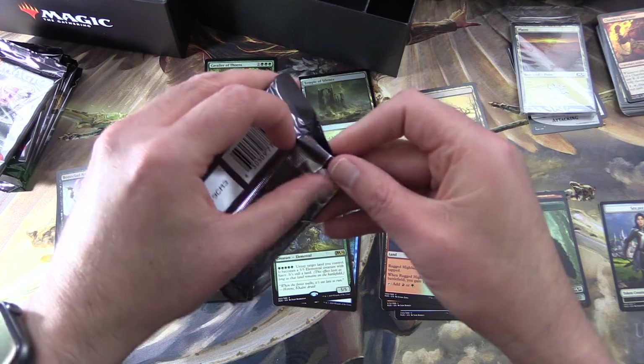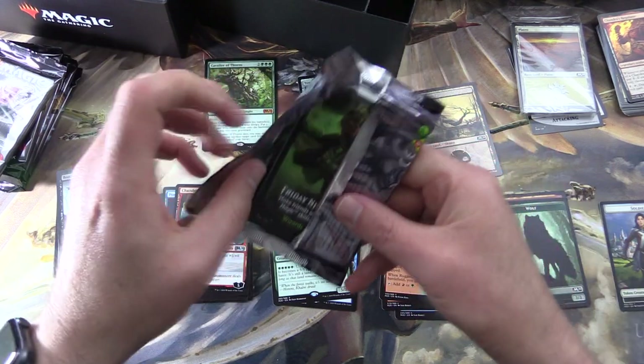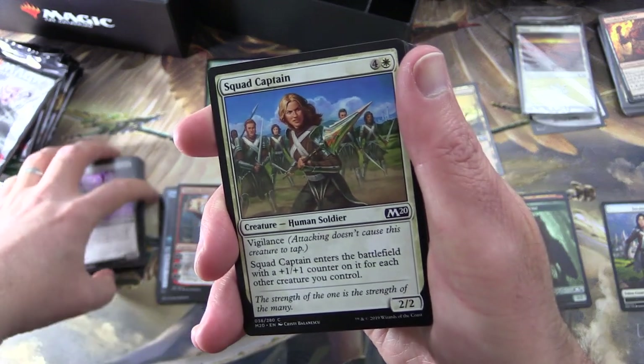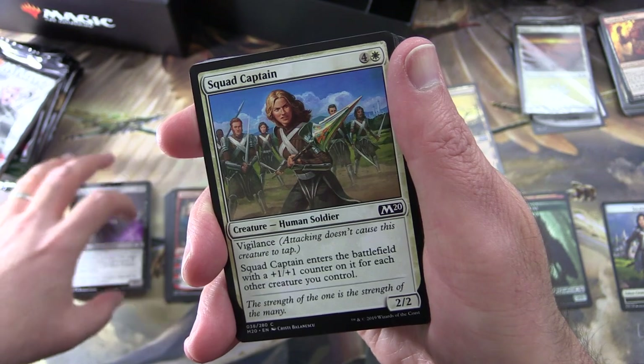Next pack. Has anyone pulled a Chandra from this set yet? Or better yet, a foil Chandra — and I'm not talking the uncommon or the rare, I mean the mythic Chandra.